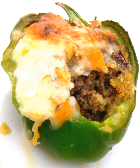Jalapeño poppers are jalapeño peppers that have been hollowed out, stuffed with a mixture of cheese, spices, and sometimes ground meat, and then deep fried.